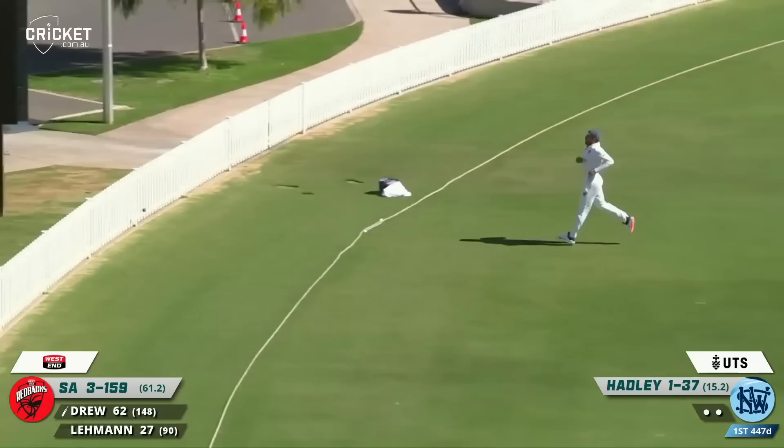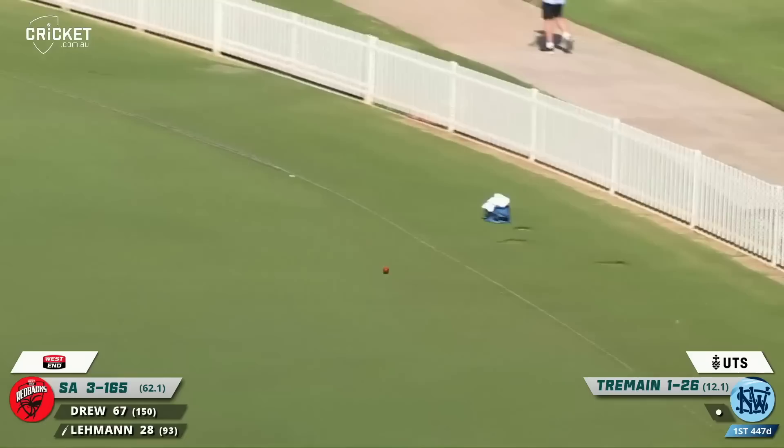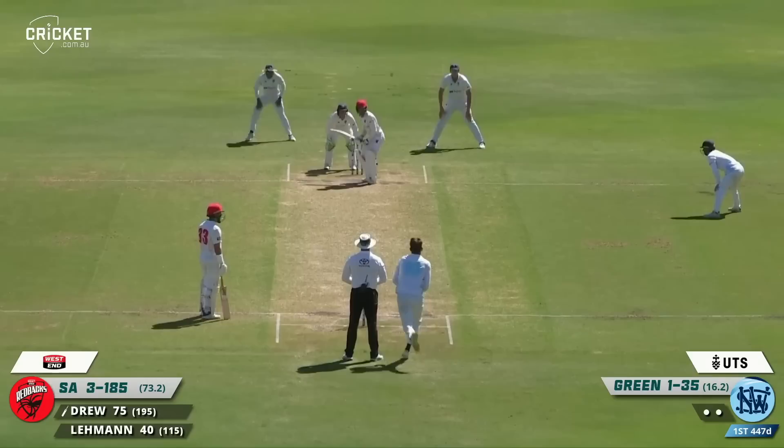Lightning quick — we've been talking about that the last couple of days — over the boundary rope. That's nicely driven, smashed away again by Lehman. Give him even the slightest bit of width and he's going to take advantage of it.